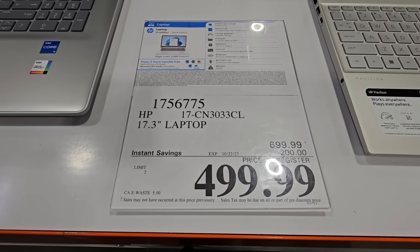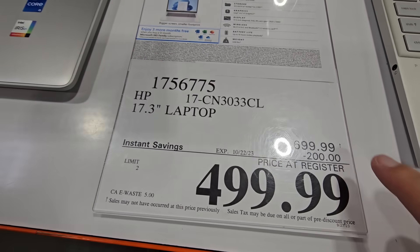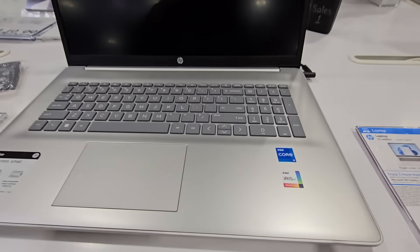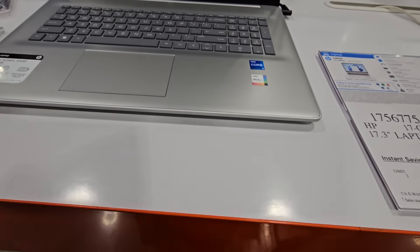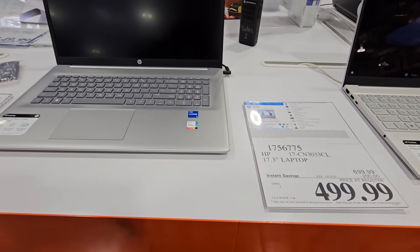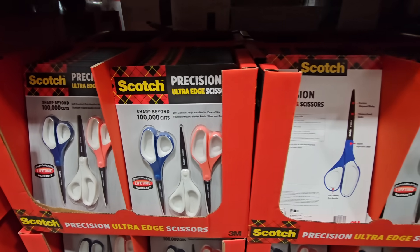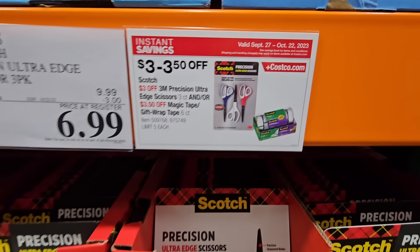The laptops have a 17.3-inch screen with a $200 savings, bringing the price to $500. I've gotten a couple of different ones — nothing is perfect — but you do have 90 days to return it if it's not what you're looking for.